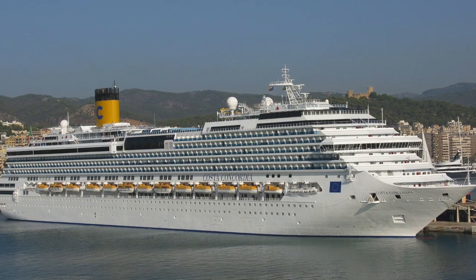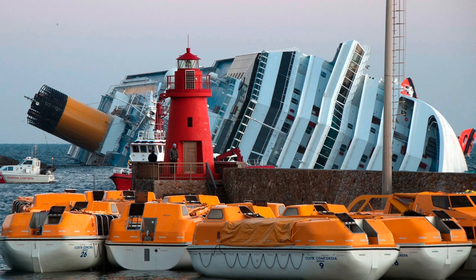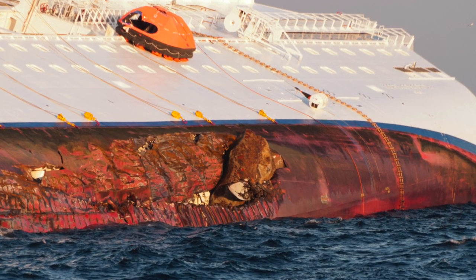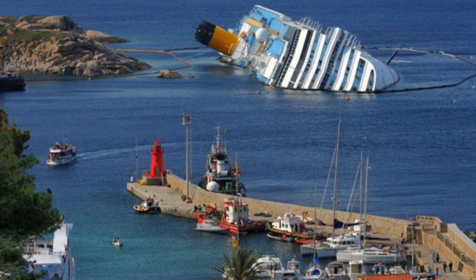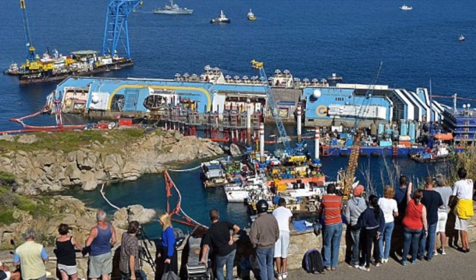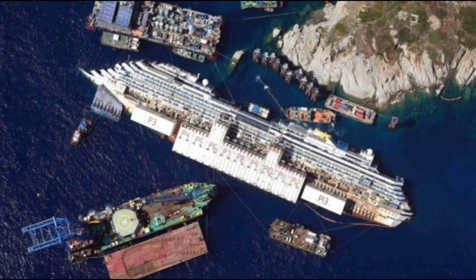The 144,000-ton Costa Concordia cruise ship was carrying 4,252 persons when in January 2012 it hit an underwater rock eight meters below the surface. A 50-meter long hole was ripped in the hull and water began flooding in, with a huge boulder lodged in the end of the cut. The onboard announcement told passengers an electrical systems failure had occurred. The delay in initiating an evacuation quite likely played a role in the suffering and deaths that occurred. This was the worst Italian maritime disaster since the Second World War. The captain was convicted of manslaughter, causing a shipwreck, and abandoning ship — he got into a lifeboat when there were still 500 passengers on board.